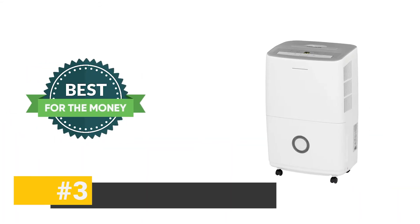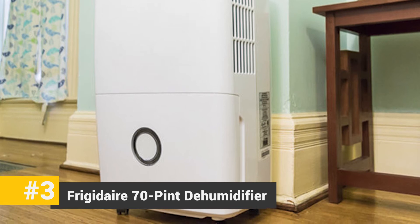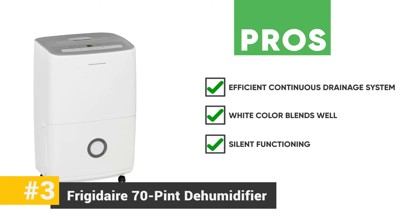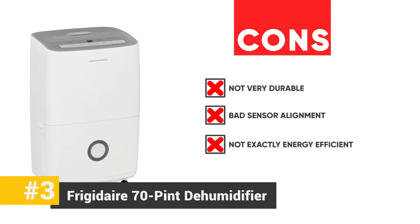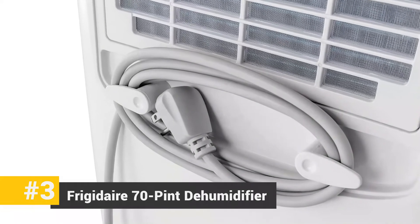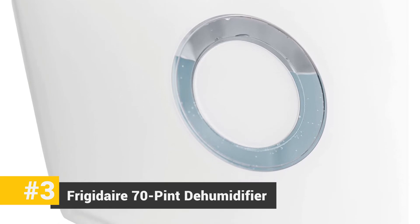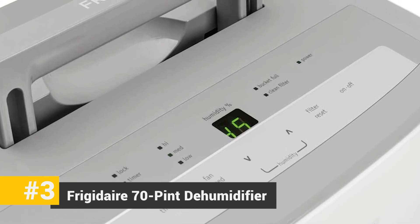Next we have the Frigidaire 70 pint dehumidifier. This unit is capable of removing up to 70 pints of humidity from the air in your house, and bacterial removal from the air is smooth and effortless. Its pros include an efficient continuous drainage system, a white color that blends well with any background, and silent functioning that keeps from disturbing you. On the cons side, it's not very durable, it has bad sensor alignment, and it's not exactly energy efficient. The bottom line: while it reportedly takes a lot of electricity to run and isn't very durable, in terms of functionality it's perfect and powerful. It's extremely quiet, drains itself automatically with a proper connection, and reduces humidity in only a small amount of time, making it efficient and reliable.